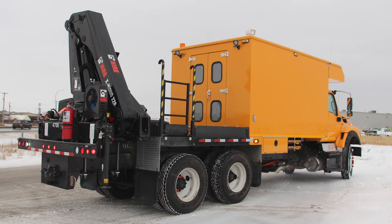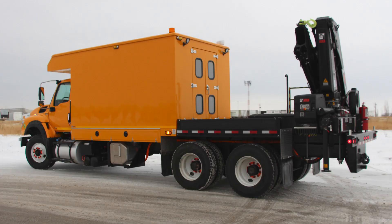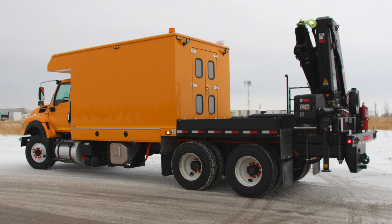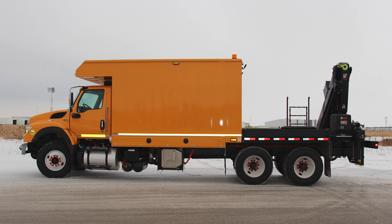The body is a specialty service body made by General, with a stake deck by Hayab Crane. The box is primarily constructed out of aluminum — the body, doors, roof, and even the wall studs and roof trusses — making it strong but also quite light.